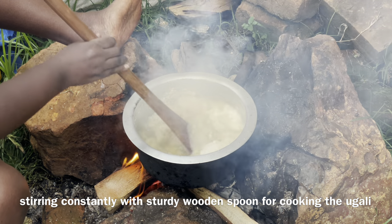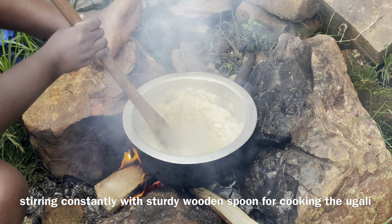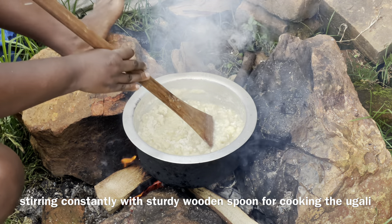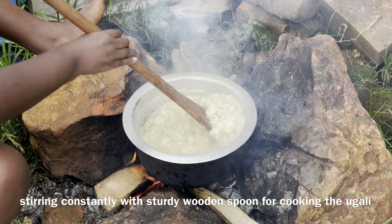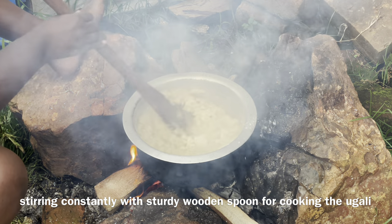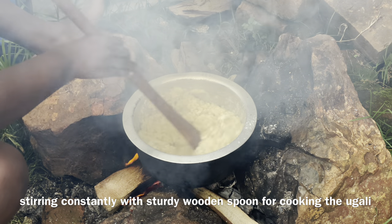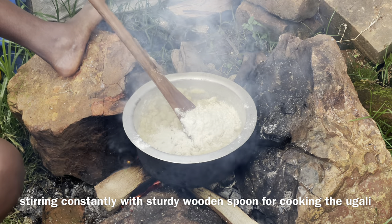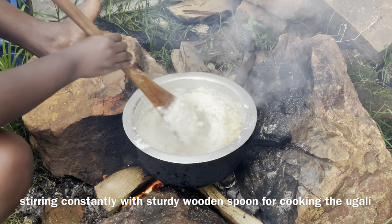I'm going to cook them there. I'm going to cook them here. We're going to cook them.